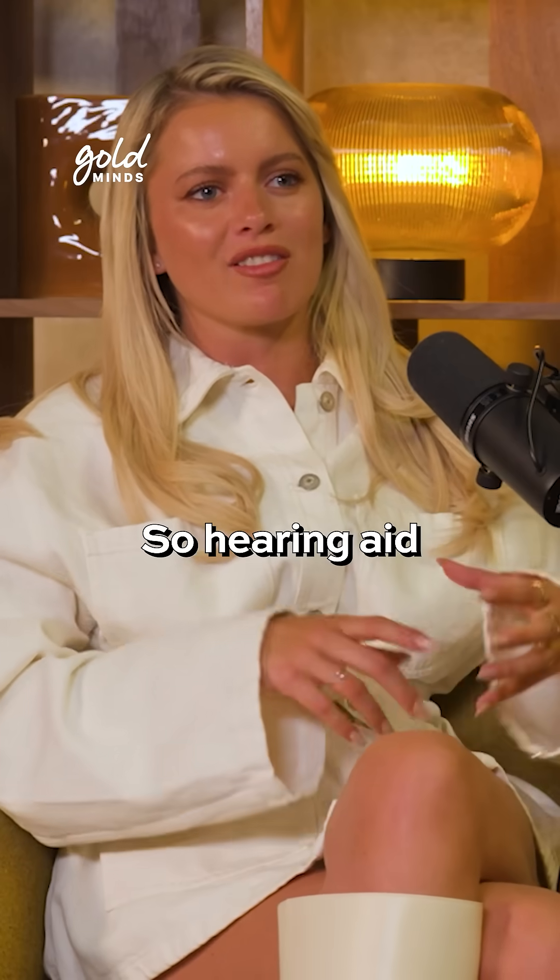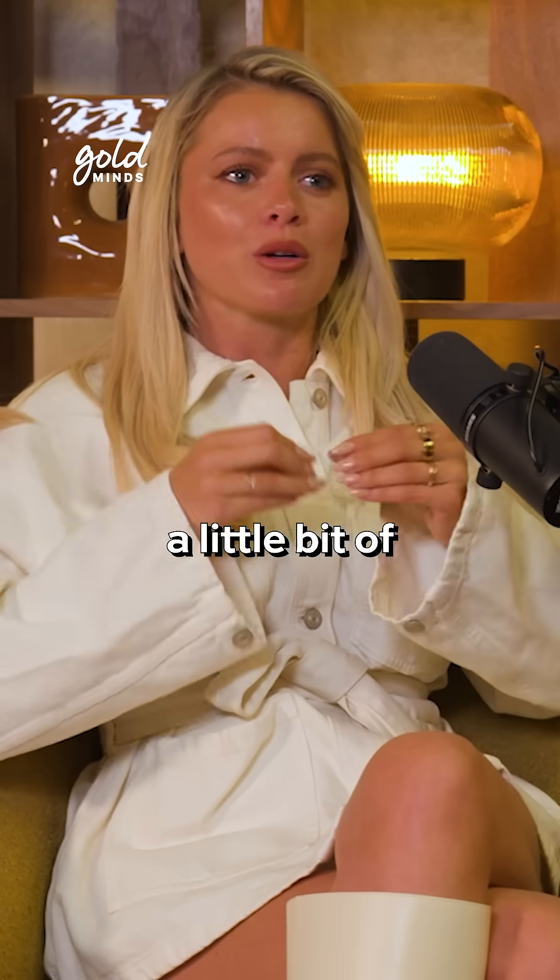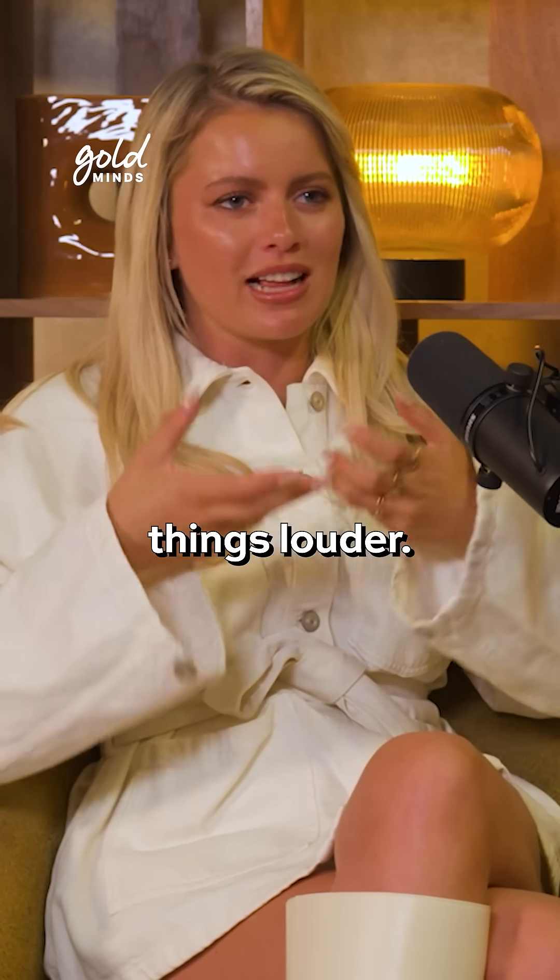So it's very different to a hearing aid. A hearing aid is there to amplify sound, so it's great for people that have a little bit of hearing left. It just makes things louder.